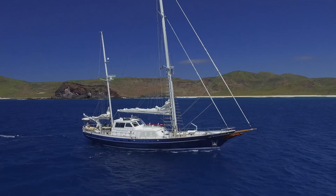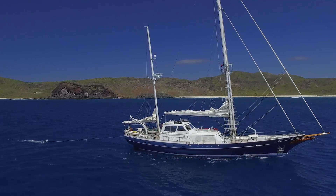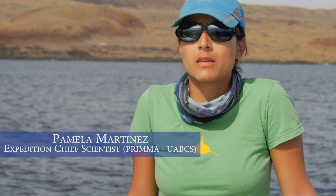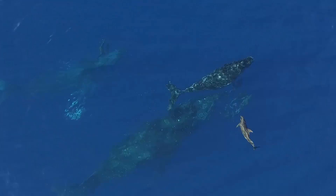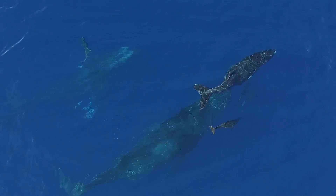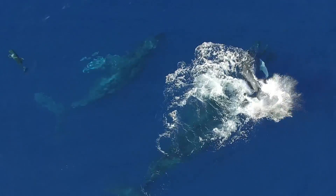We conducted sampling around Clarion Island and Socorro Island. Our investigation project here in the Riviera Revillagigedo is focused on monitoring the population of the humpback whale in this area, because it is one of the most important reproduction zones in Mexico.